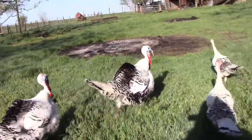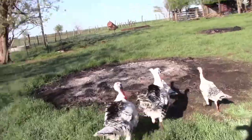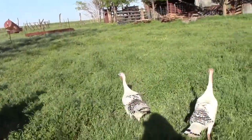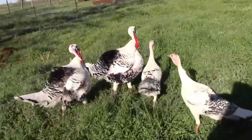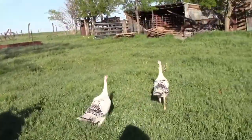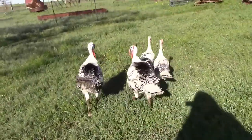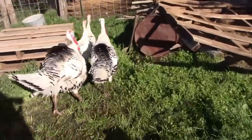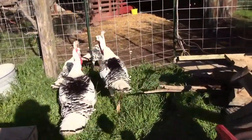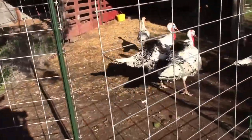You guys better go back up where you belong. It looks like their gate got pushed open. Keep it going! Wow, that was pretty easy.